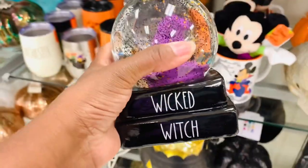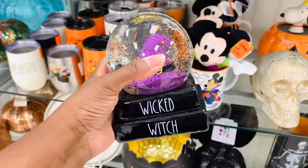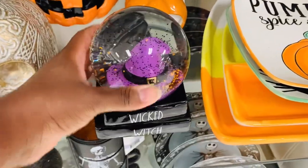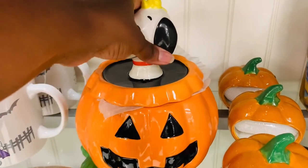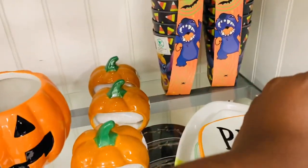Guys, this came home with me - it was too cute to leave. I absolutely love it and I love the fact that it's so small that I can package it away and it will be easy to store, but so pretty, so cute. And y'all, look at this Snoopy - so so adorable. All of the Snoopy fall stuff was out and it was so cute.